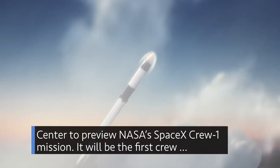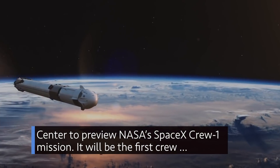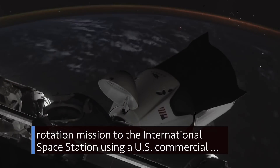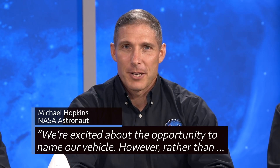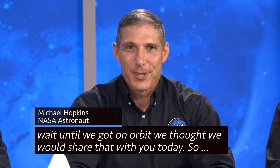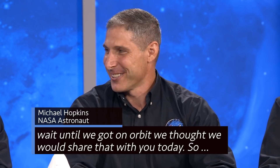On Sept. 29, NASA hosted a series of news conferences at Johnson Space Center to preview the SpaceX Crew-1 mission. It will be the first crew rotation mission to the International Space Station using a U.S. commercial spacecraft. We're excited about the opportunity to name our vehicle — rather than wait until we got on orbit, we thought we would share that with you today.